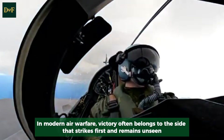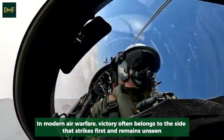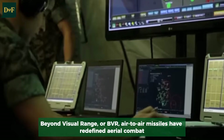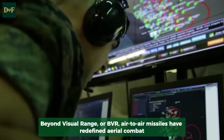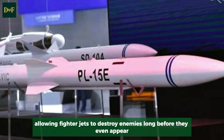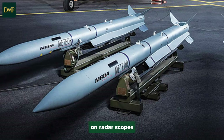In modern air warfare, victory often belongs to the side that strikes first and remains unseen. Beyond visual range, or BVR, air-to-air missiles have redefined aerial combat, allowing fighter jets to destroy enemies long before they even appear on radar scopes.